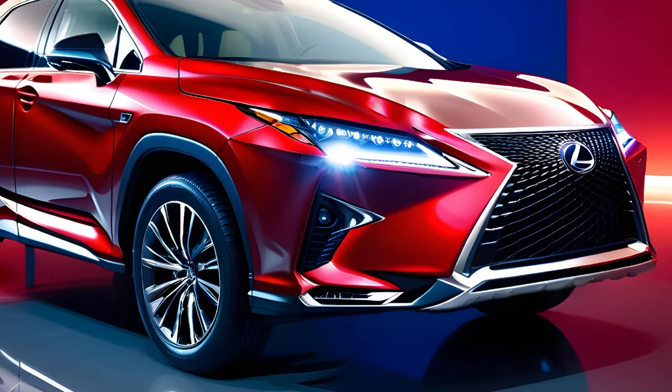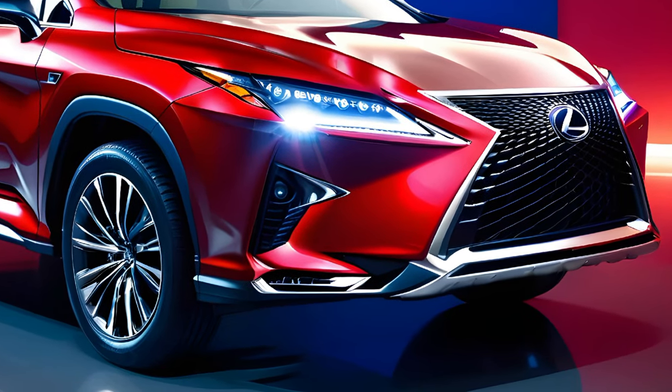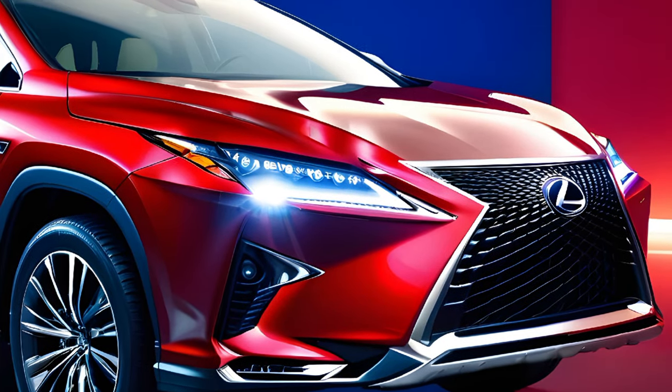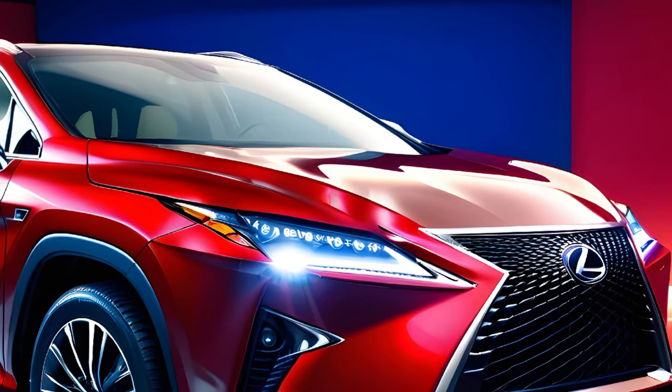Welcome to Car Drive, where we bring you the latest and greatest in the automotive world. Today, we're taking a deep dive into the new 2024 Lexus RX 350.